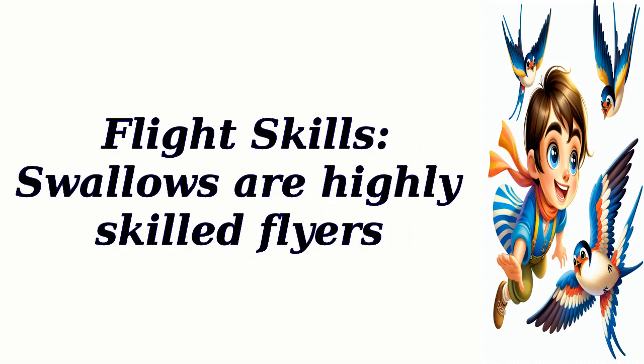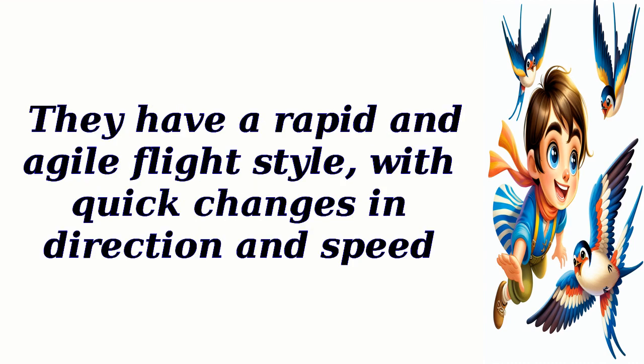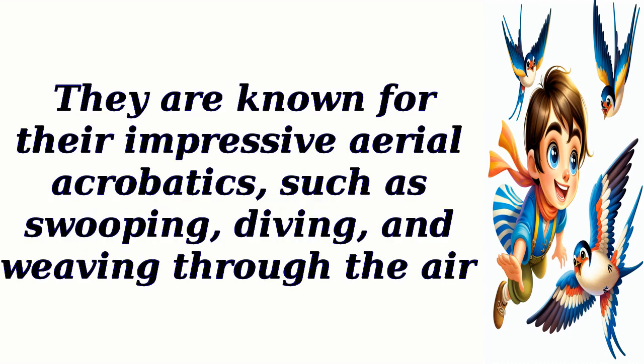Flight skills: swallows are highly skilled flyers. They have a rapid and agile flight style, with quick changes in direction and speed. They are known for their impressive aerial acrobatics, such as swooping, diving, and weaving through the air.